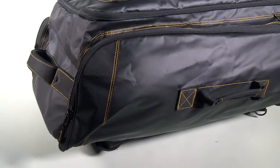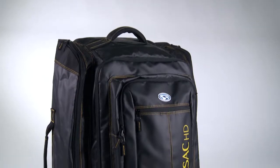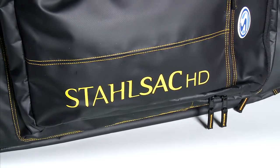Full-length side compartments are spacious enough for extra large fins or rolled-up exposure suits. Built with a lightweight frame, rugged zippers, and a heavy tarpaulin material, the HD Caicos is reinforced at critical wear points.